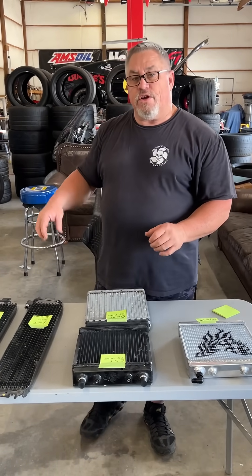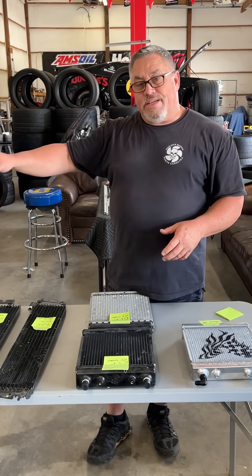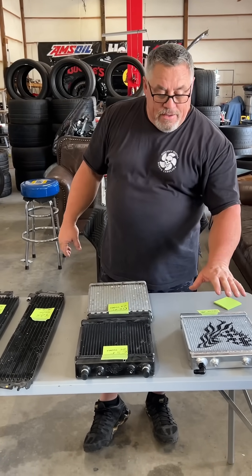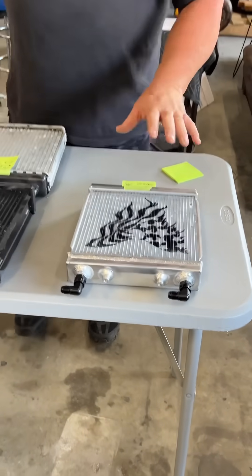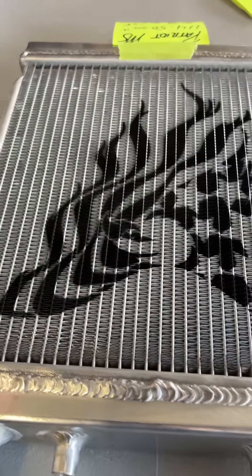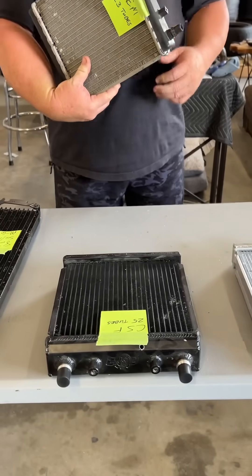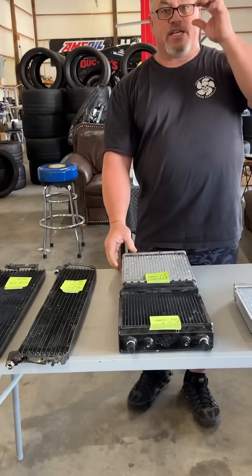So whether you're using it for your engine's cooling or for your supercharger cooling, our new heat exchangers have 36% better cooling than the CSF brand. And that's 48% better than stock. So that's a huge deal.